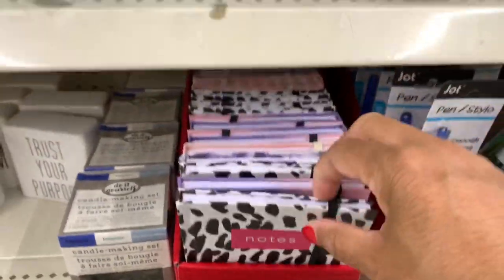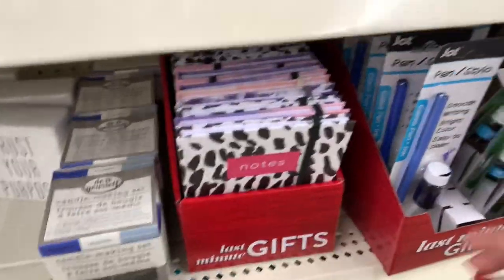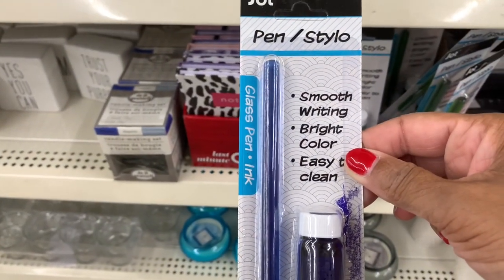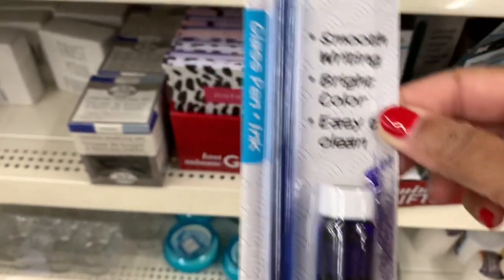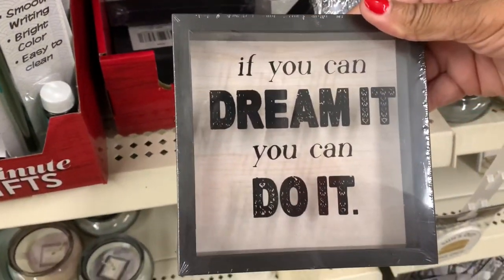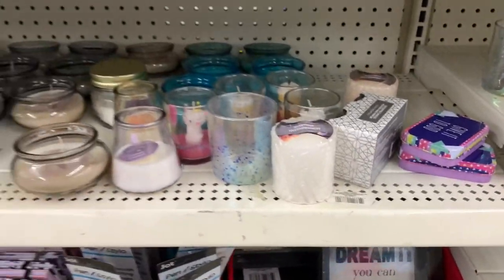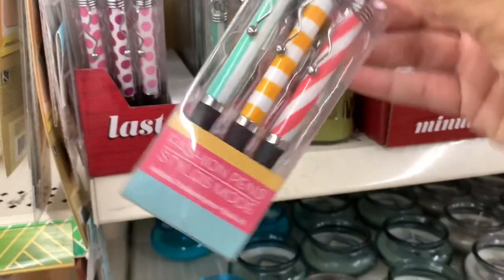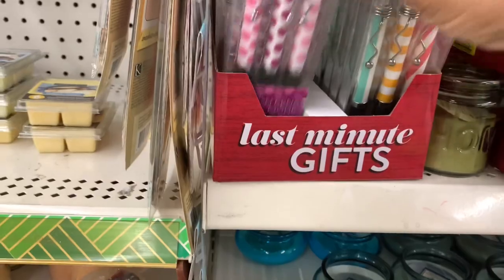They have these little last minute gift notepads in different styles. They have this stylo pen - smooth writing, bright color, clean and easy - and they have them in different colors. Some more little last minute gifts - they also have these little cute fashion pens.